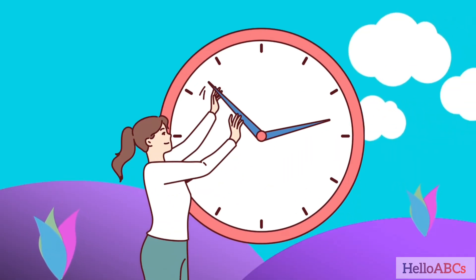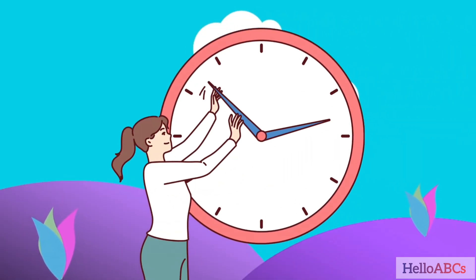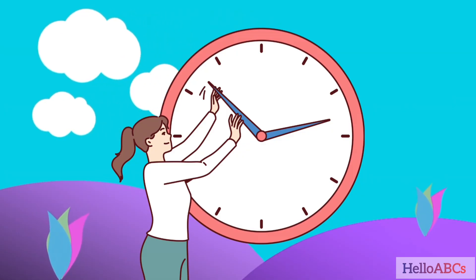Now, let's count from 1 to 10 with some fun things.